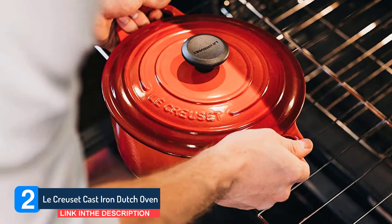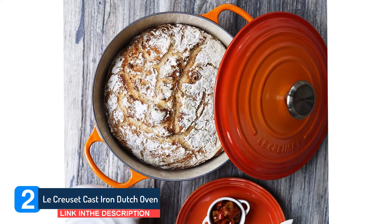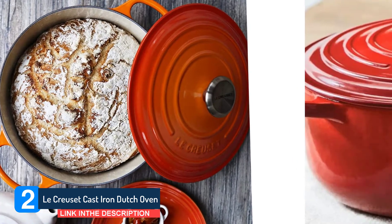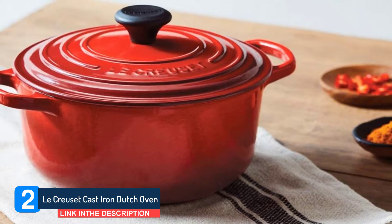The pale colored interior not only makes it easier for you to monitor the progress of your food, but it's also intended to keep wear and tear to a minimum. Heat retention and heat distribution are first class as you would expect from La Creuset.